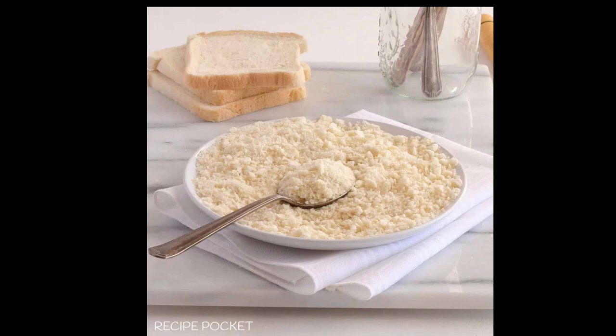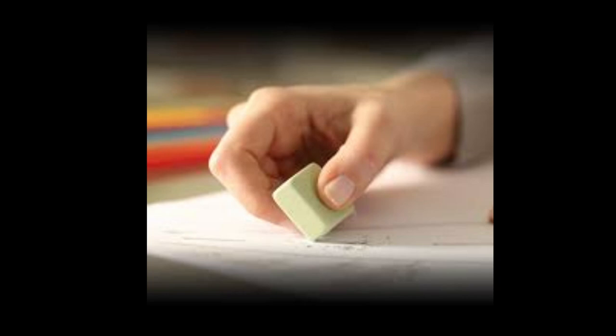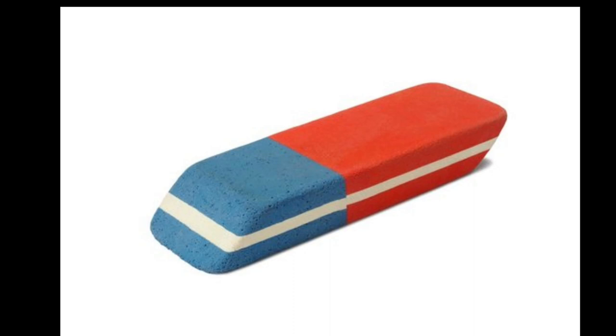Although others had recognized rubber's potential as an eraser, Nairn played a significant role in developing and marketing the first rubber eraser in Europe. He capitalized on the accidental discovery and refined the eraser's design, making it more effective and practical for widespread use. By the early 1860s, A.W. Faber was producing pencils with eraser tips, which became highly popular among users.